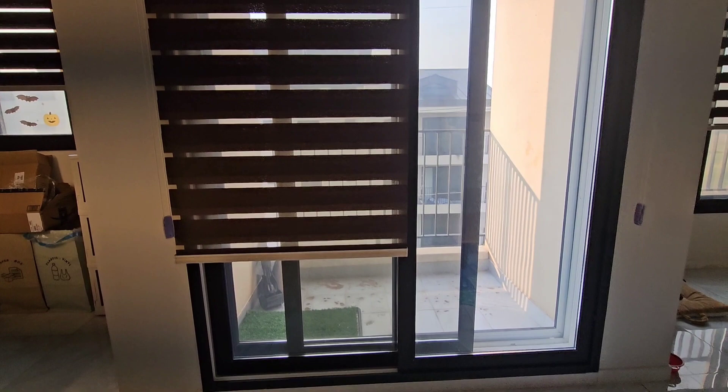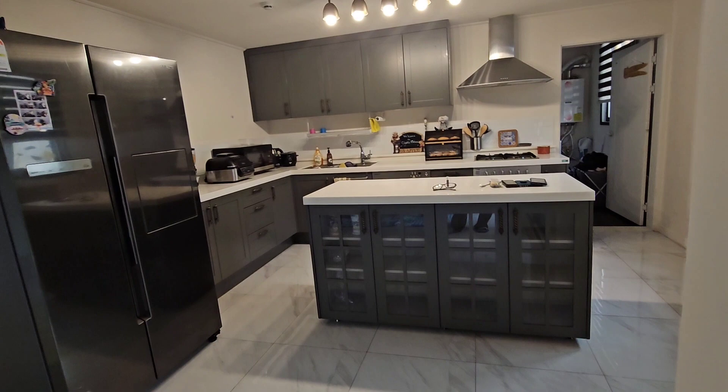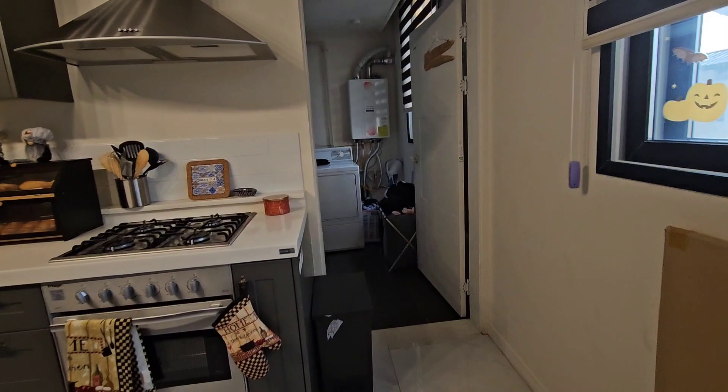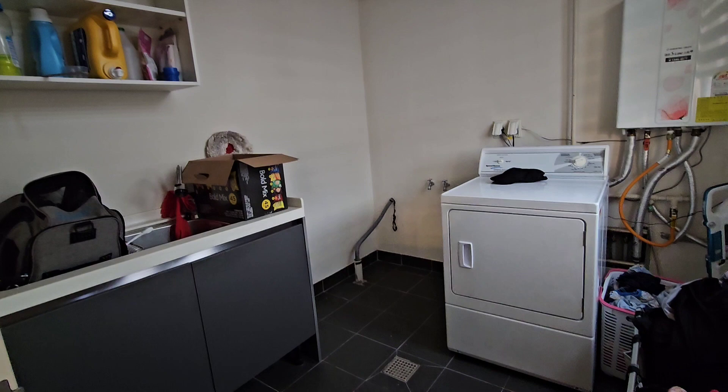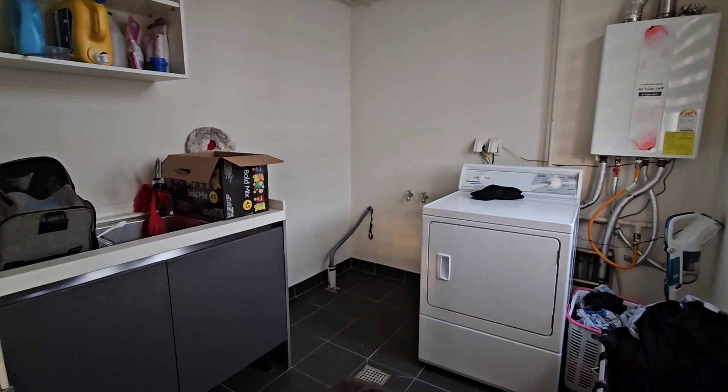This is the kitchen — we like the kitchen a lot, much better than what we had in Germany; it was smaller. Then we have the laundry room. They give you a washer and dryer, but we actually brought our own. Brandon said the washer will work — we'll see.